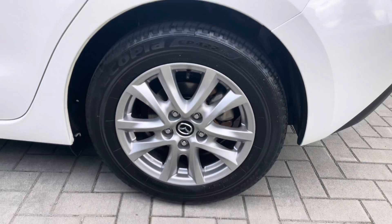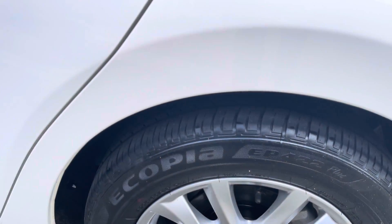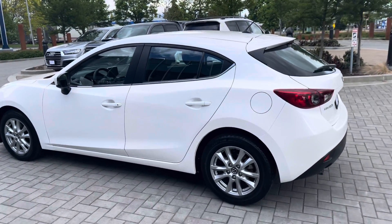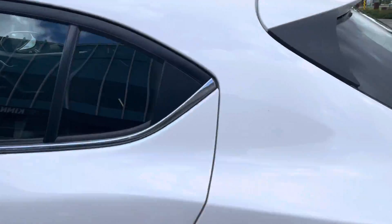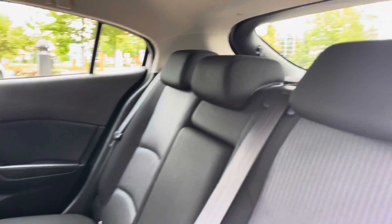Around the driver's side now, looking at one of the OEM alloy wheels. As mentioned, this is the GS trim. Tires and brake condition can be seen at dealershift.ca on the inspection report. Brakes are obviously brand new. Tires were approximately at 6 or 7 thirty-seconds — head over to our website for that information.